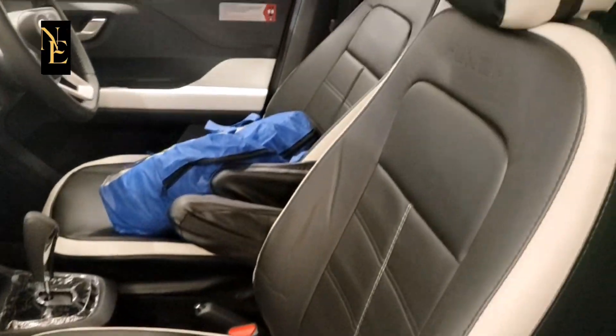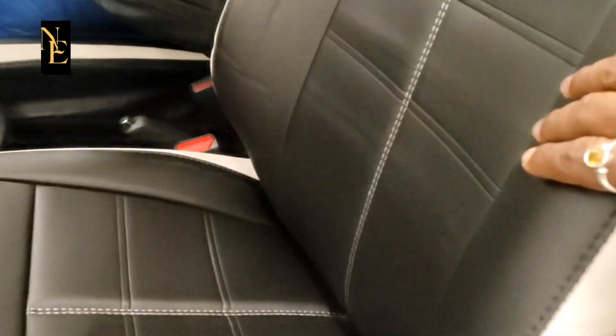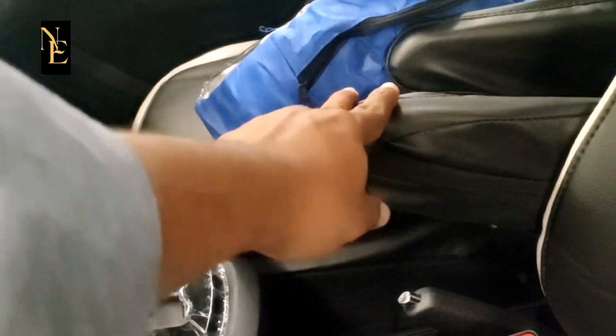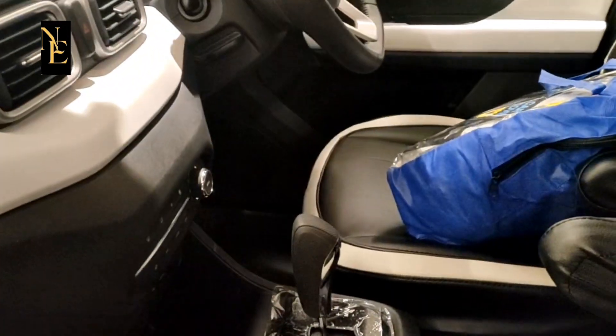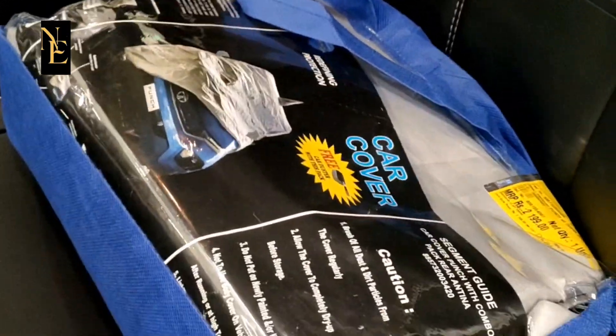Seat covers. The interior is set. The seat covers — what material is it? Artificial leather. The armrest also has leather. The car cover is full. The Access series also has a car cover.